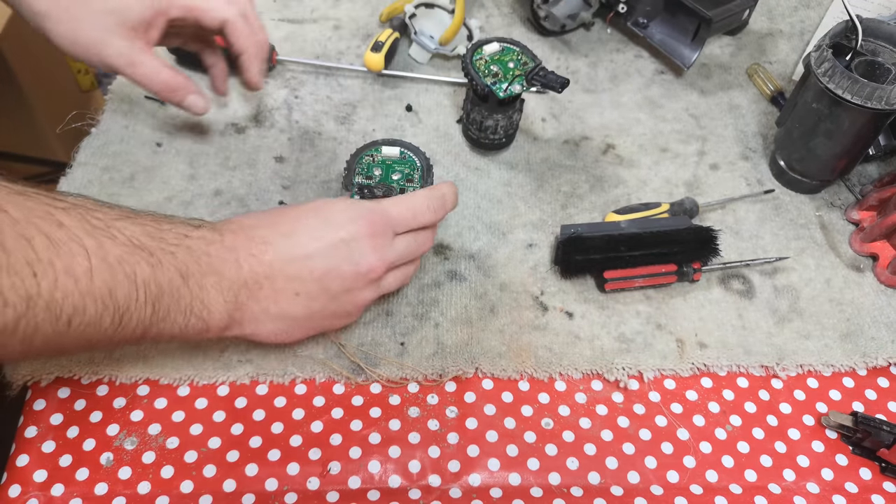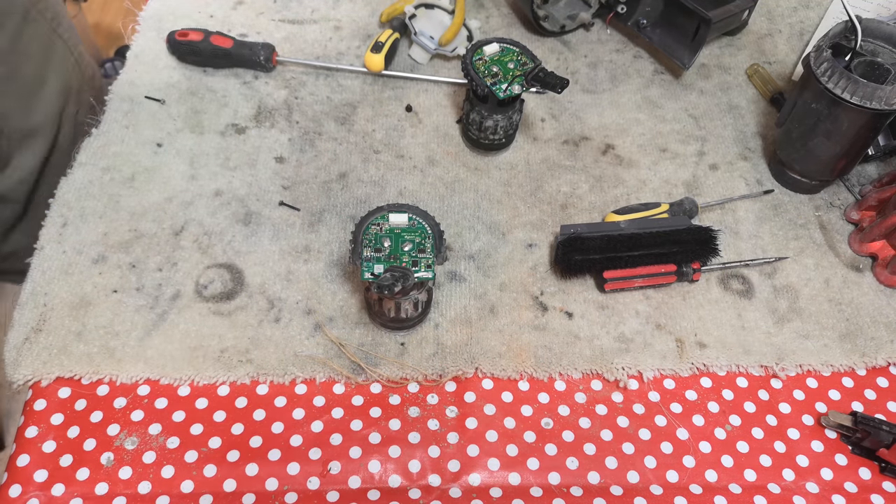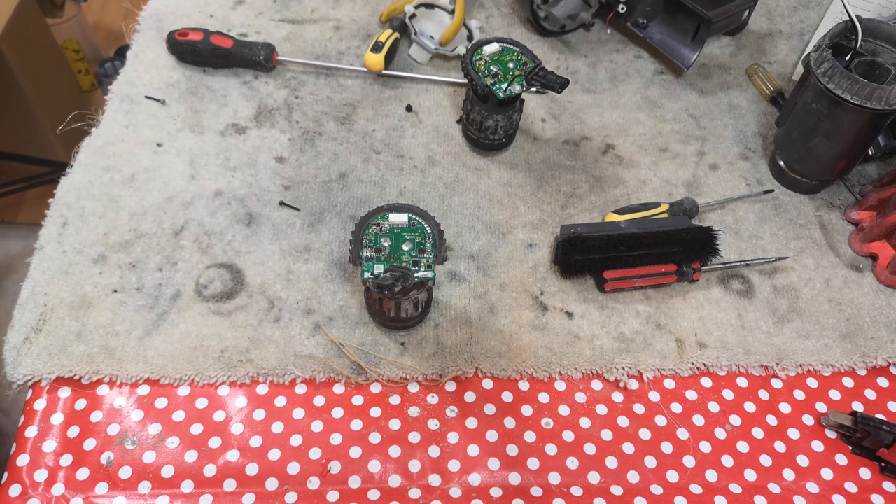But it got me thinking, because this isn't the only experience of a digital motor that I have had. I've actually got two — and as soon as I saw this, I think I know what the problem is with the other one.